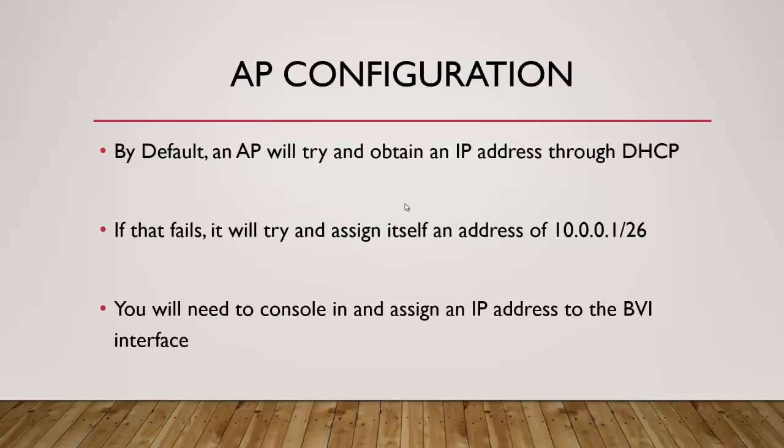By default, an access point will try to obtain an IP address through DHCP. If that fails — if it sends out its DHCP discovery and nothing comes back — it will try to assign itself an IP address of 10.0.0.1.26. This is only for Cisco. If that happens, or if you want to assign a specific address, you'll need to console in and assign an IP address to the bridge virtual interface, or BVI. Because the access point really is just a bridge that translates one signal to another, the interface you work with is called the bridge virtual interface.